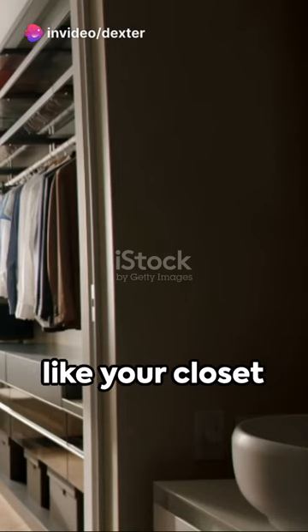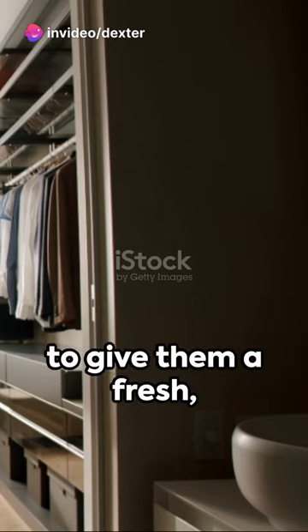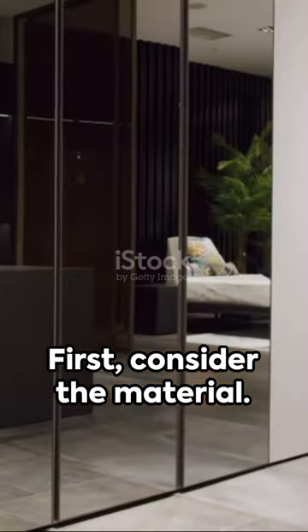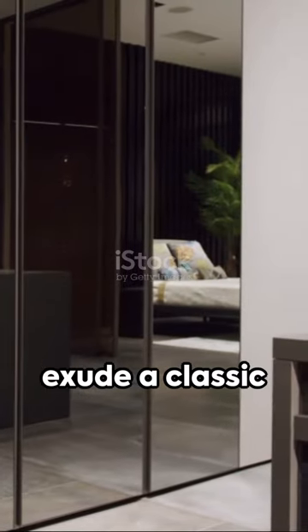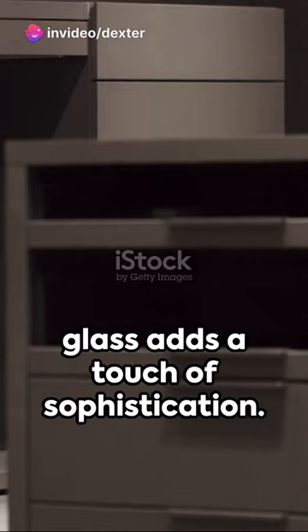G'day. Ever feel like your closet doors are a tad outdated? Well, here's a quick trick to give them a fresh modern appeal. First, consider the material. Solid wood doors exude a classic charm, while frosted glass adds a touch of sophistication.